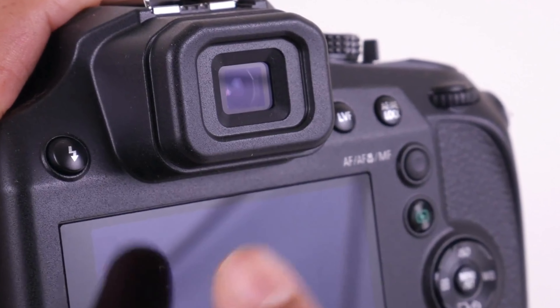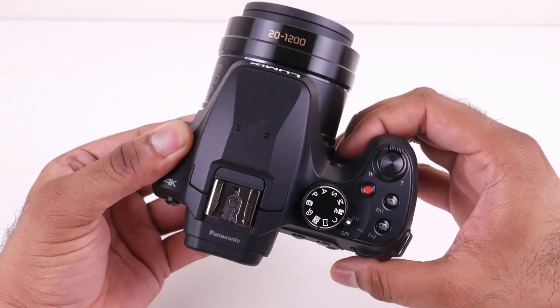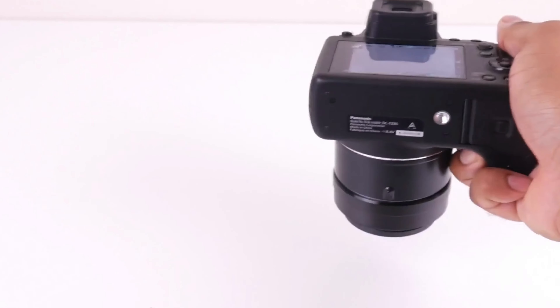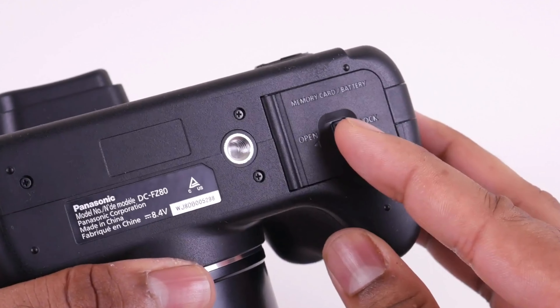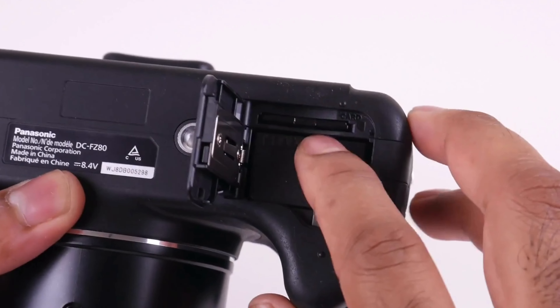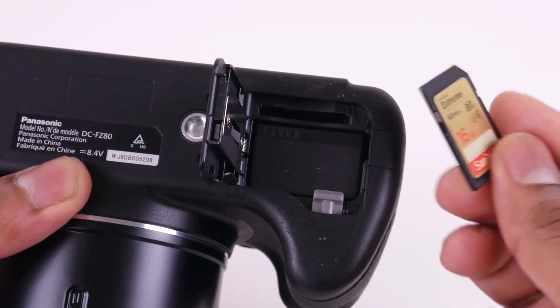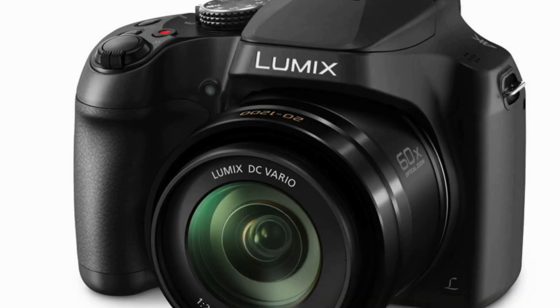The Panasonic Lumix DMC-FZ80 is the best affordable super zoom camera worth your attention. It has a fantastic 60x magnification optical zoom, as well as the ability to capture 18MP photos and 4K video with solid quality via a 1/2.3-inch image sensor. The camera sensor sits behind a lens with optical image stabilization and a bright f2.8 aperture.